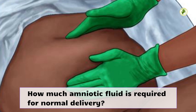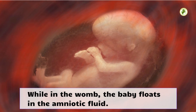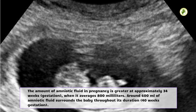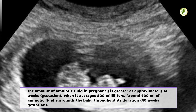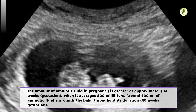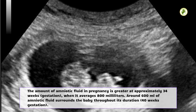How much amniotic fluid is required for normal delivery? While in the womb, the baby floats in the amniotic fluid. The amount of amniotic fluid in pregnancy is greatest at approximately 34 weeks gestation, when it averages 800 ml. Around 600 ml of amniotic fluid surrounds the baby at 40 weeks gestation.